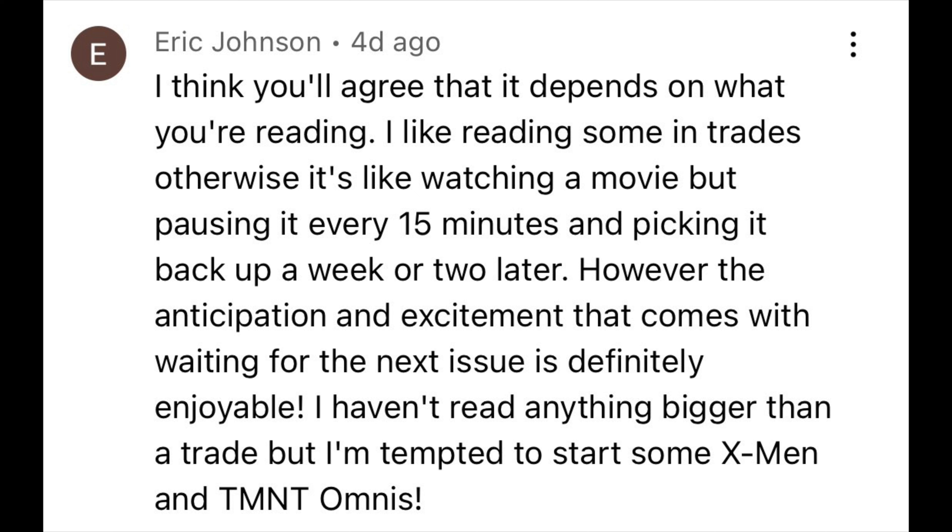Some people might prefer to just read single issues because they're reading a lot more older books. It really depends on your interests and what you put more time into — newer stuff, the classics, things like that. With all that being said, we'd love to still hear what you think — leave a comment in the comment section below. I do want to highlight some answers that I got. The very first one is by my good friend Eric, and Eric says: 'I think you'll agree that it depends on what you're reading.' Yep, that's exactly what I said. 'I like reading some in trade. Otherwise it's like watching a movie, but pausing it every 15 minutes and picking it back up a week or two later.' I totally agree with this.